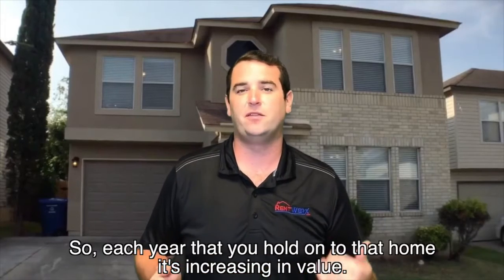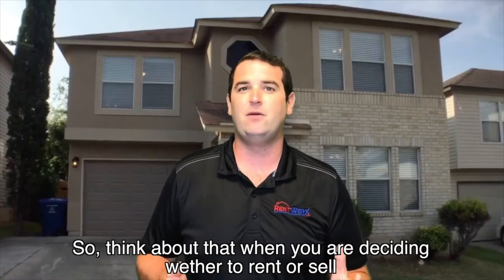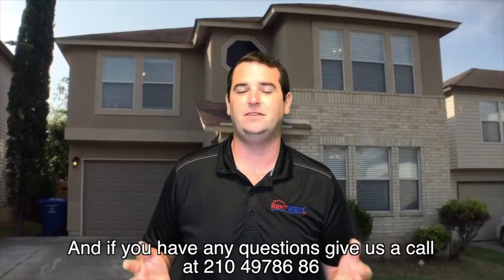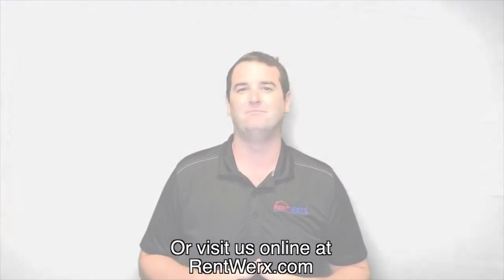Each year that you hold on to that home, it's increasing in value. So think about that when you're deciding whether to rent or sell. Use this tax calculator that we have below on this page, and if you have any questions give us a call at 210-497-8686 or visit us online at rentworks.com.